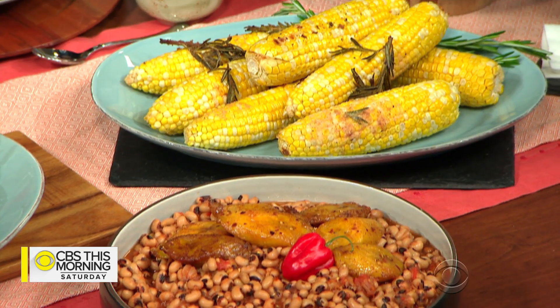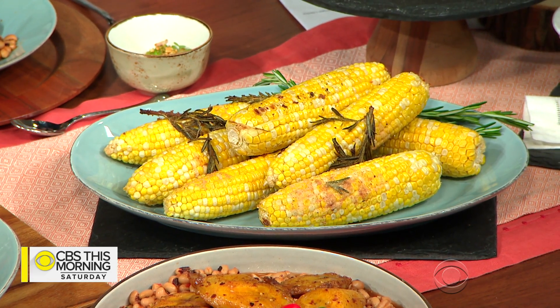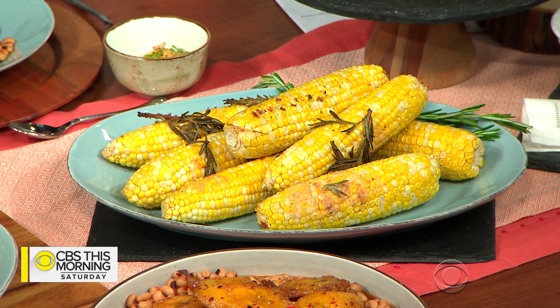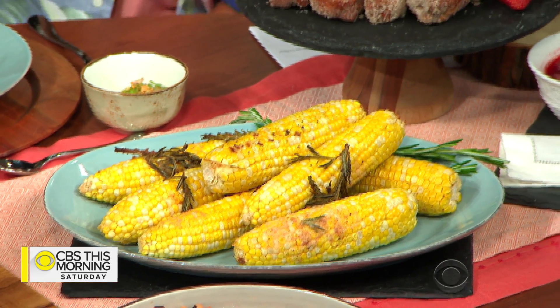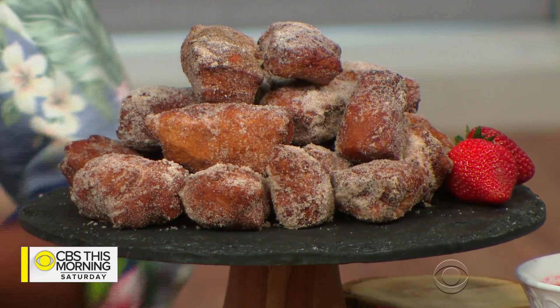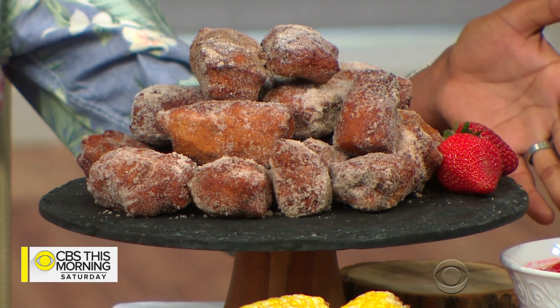Red red is something people eat all day long in Ghana with plantain — everyone knows what plantain is. We also have some corn, but what's cool about this corn is it's got a marinade of baobab, which is like a super fruit — so rosemary and baobab corn. And this is puff puff, which is a Bofra, a Ghanaian donut rolled in cinnamon sugar.